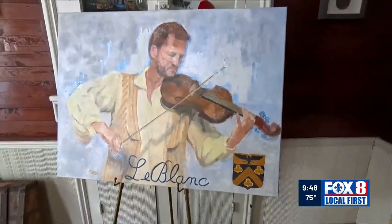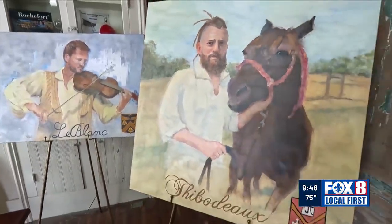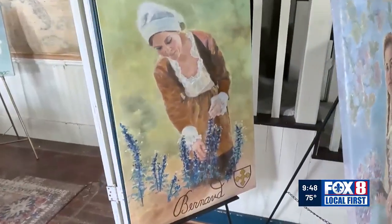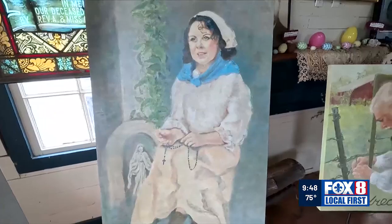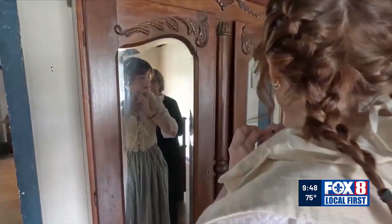The portraits tell an Acadian story — from the clothing to the daily chores, the culture and religion of the early settlers. Neustrom reflects: "It's just been this wonderful journey of my continued learning about the Acadian culture." These paintings also provide a unique glimpse into the past, to a time when families exiled from Nova Scotia arrived and started a new home in southern Acadiana.